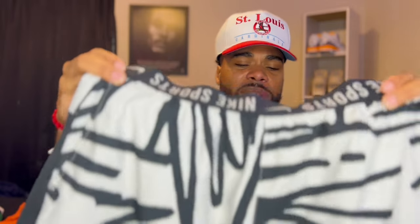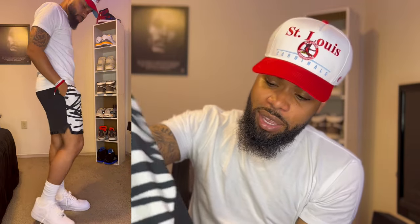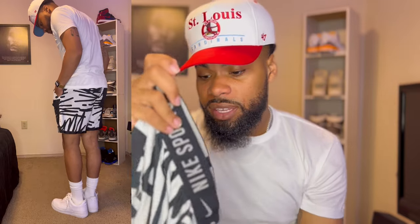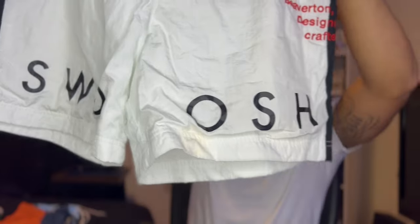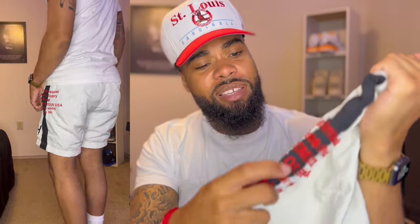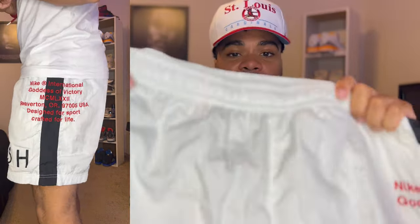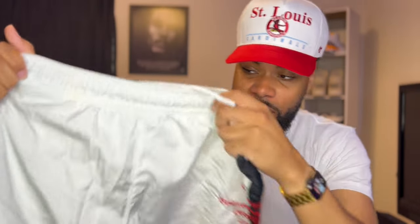These next Nike shorts I got from Sports Academy — they don't have a drawstring, just a waistband. I got a size medium in these. They've got kind of a zebra print, a pocket on the side, and the Nike symbol on the side, plus a pocket on the back. These are pretty dope, I wear these a lot. My other favorite Nike shorts have a split hem at the bottom, a Nike print on the side, black stripes on both sides, a back pocket, a drawstring, and I got a size medium — very comfortable mesh shorts.